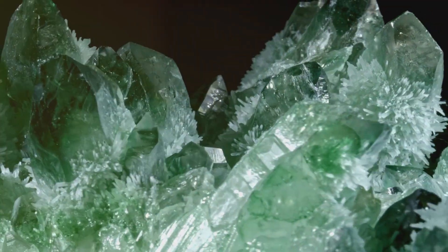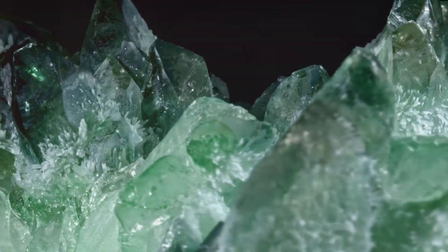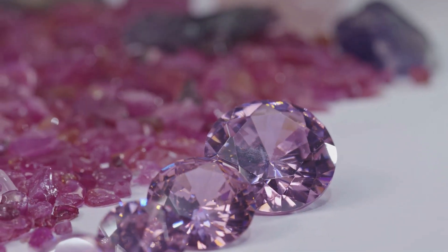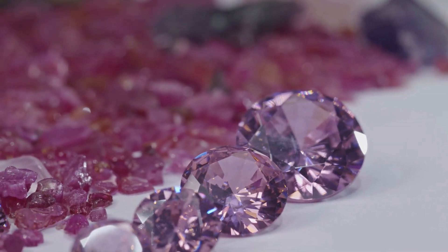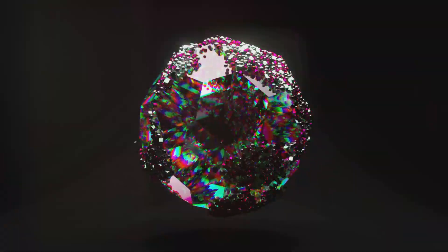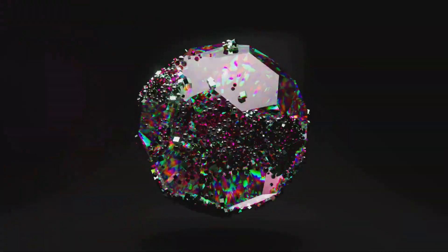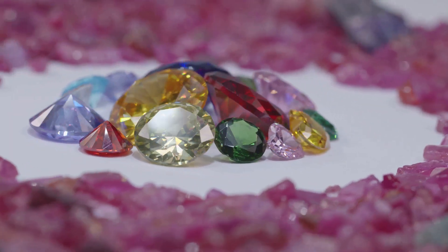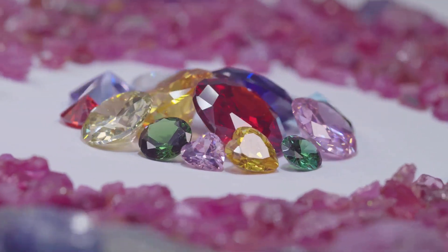When corundum is pure, it's a rather dull and uninteresting stone. But when nature introduces a few impurities into the mix, that's when the magic happens. The contaminants, which are nothing but trace elements, can change the color of corundum, transforming it from a plain, colorless stone into a radiant gemstone that we treasure.